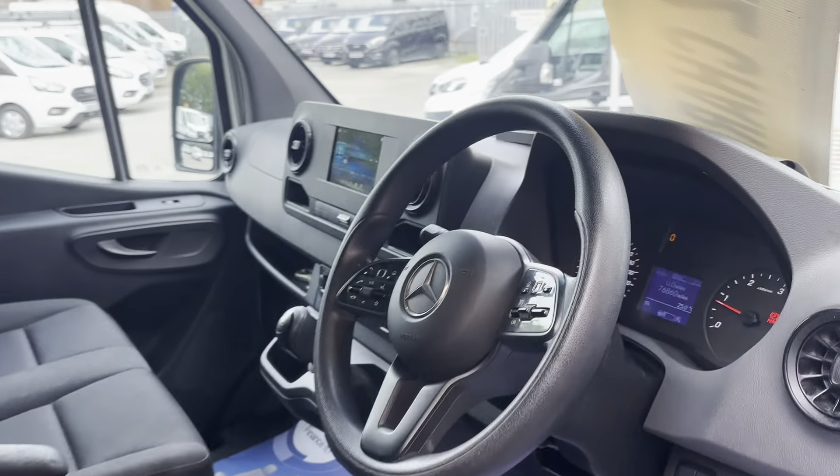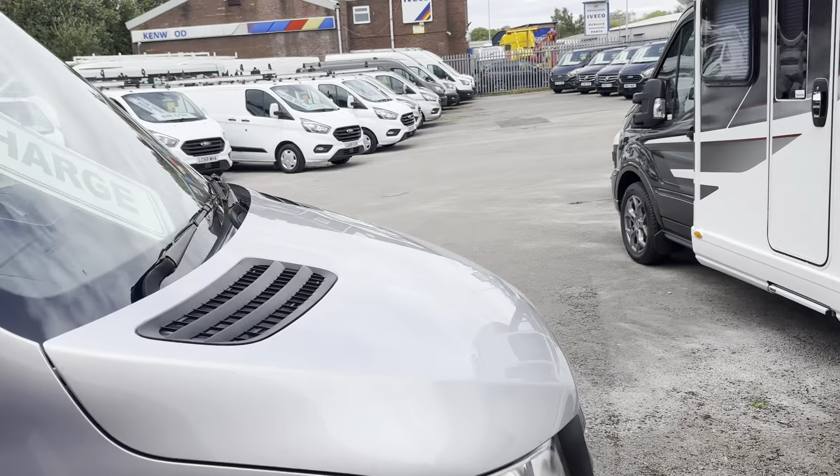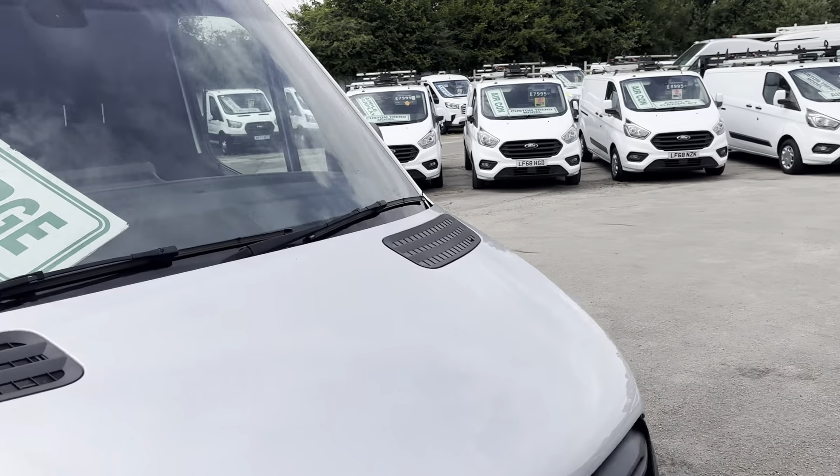It's not quite on 77,000 yet — 76,800 miles. And this is a clean air zone van.